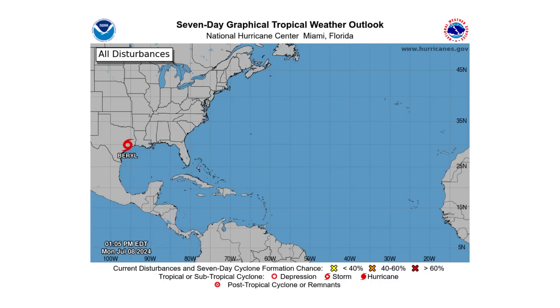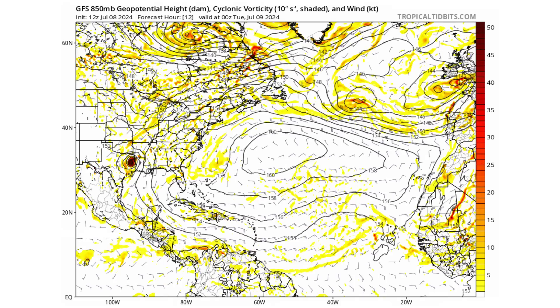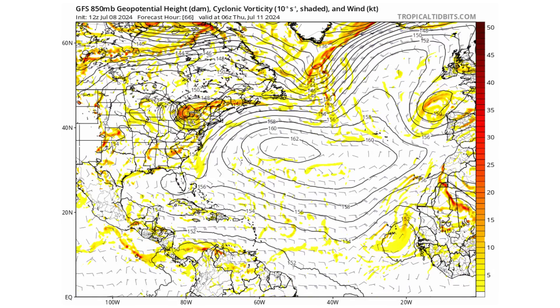Hello everyone and welcome back to Deciphering Weather. In today's video, Hurricane Beryl made landfall in Texas early this morning. What's going to be coming after it? We'll go over that in this video.